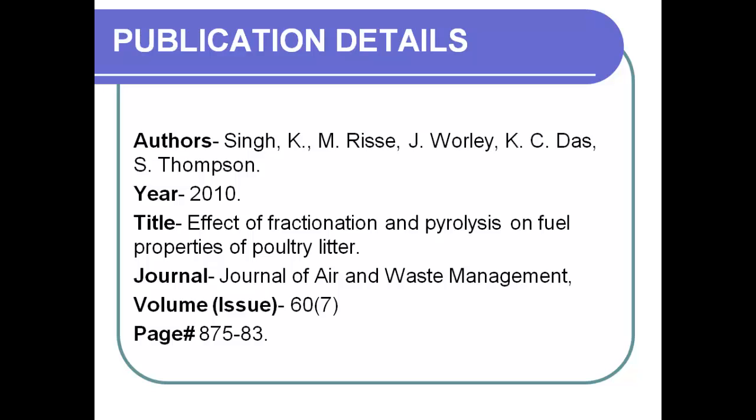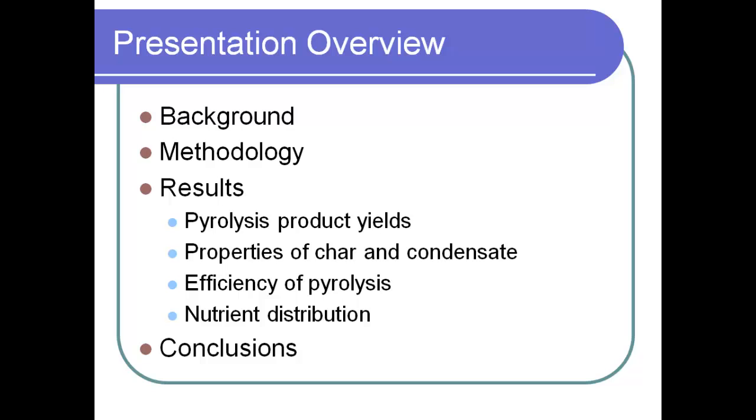The co-authors are listed on this paper. I'll talk a little bit on background, then go into methods. I'll cover some of the results, especially on pyrolysis product yields, properties of biochar and condensate, efficiency of the process, and some nutrient distribution. And then I'll hit on some key conclusions.